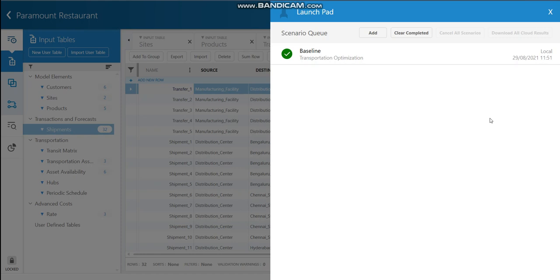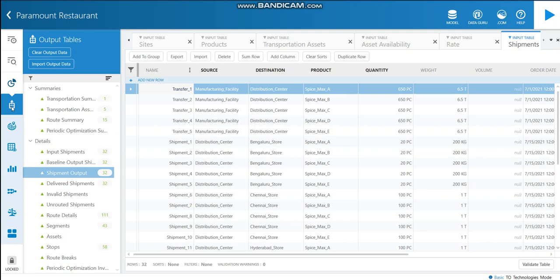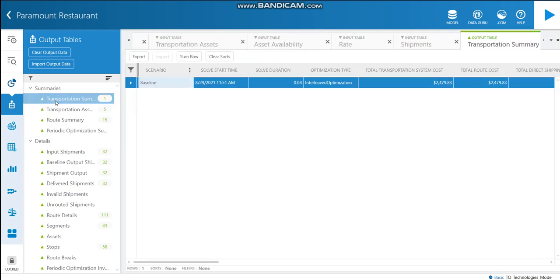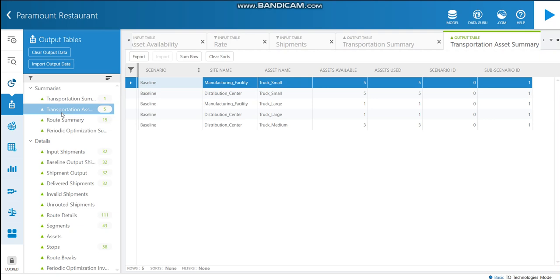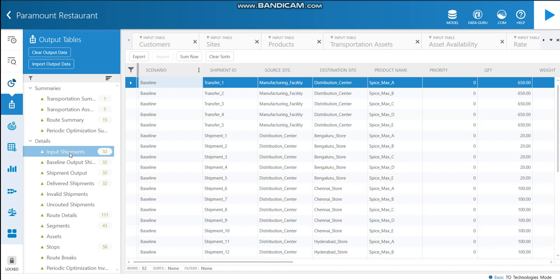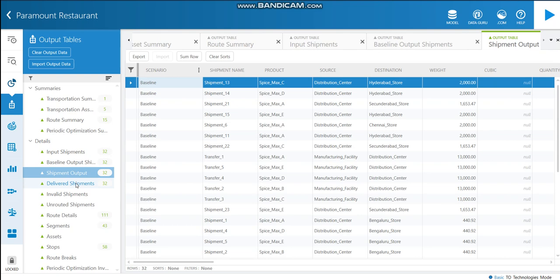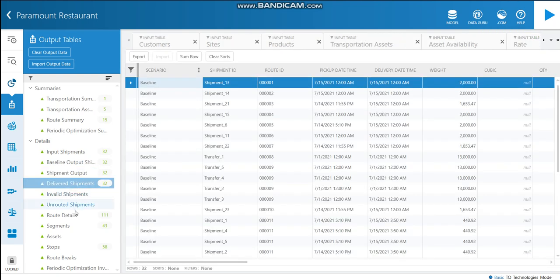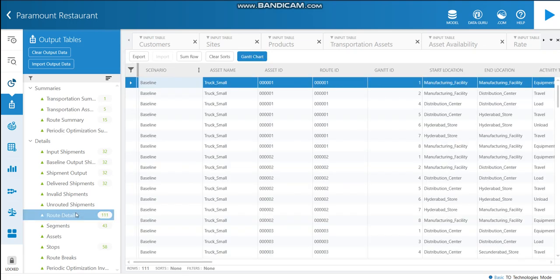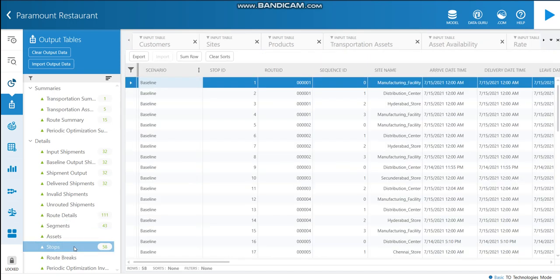The model has executed successfully. Let's see the results. These are the output tables I have obtained: the transport summary table, the transportation assets summary table, the route summary, the input shipments entered for the model, the baseline output shipments, the shipment output, the delivered shipments, route details, segments, and stops. With all of these, we have come to the end of the presentation. Thank you.